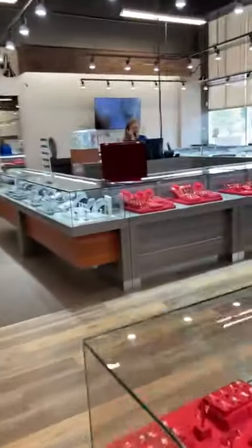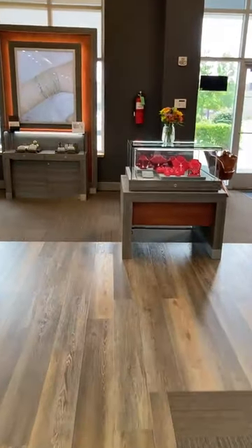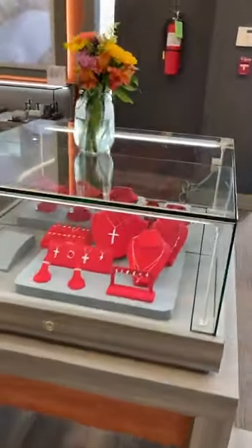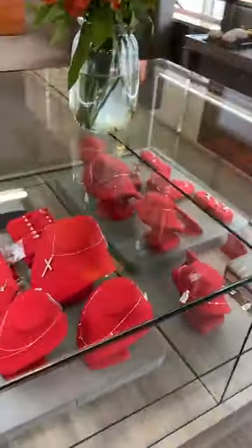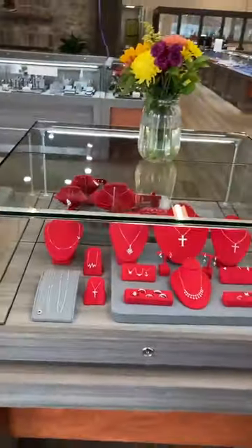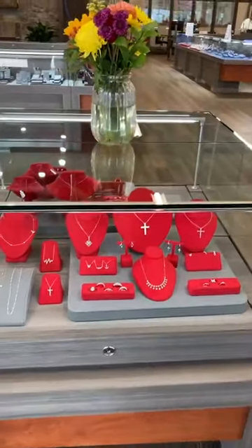So then if you enter the store and turn right, that's going to take you over here. We've got a few little sections with some featured pieces, and these featured pieces will change out depending on what day you come in. So definitely check out these front cases, because we're going to have a lot of our new arrivals in there.